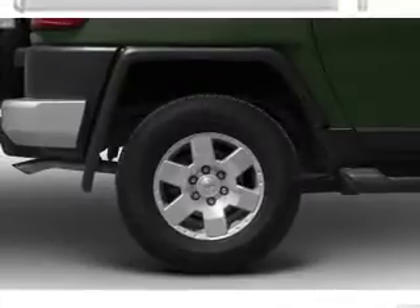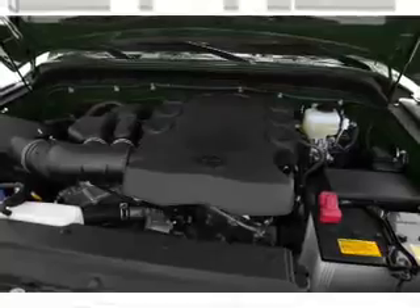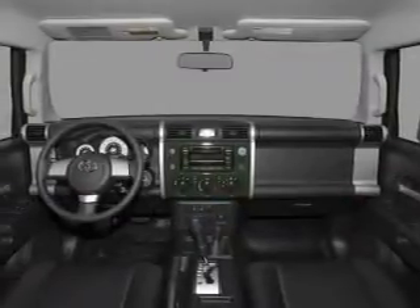Power door locks, power windows, Bluetooth wireless, an AM-FM stereo with a CD player, a satellite radio, power steering, and an adjustable tilt steering wheel.